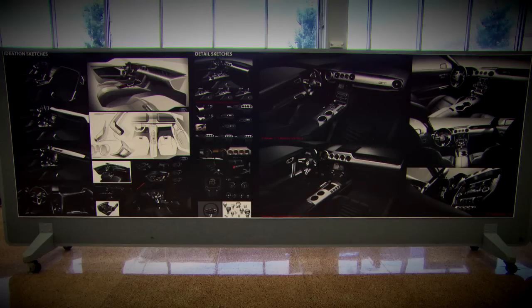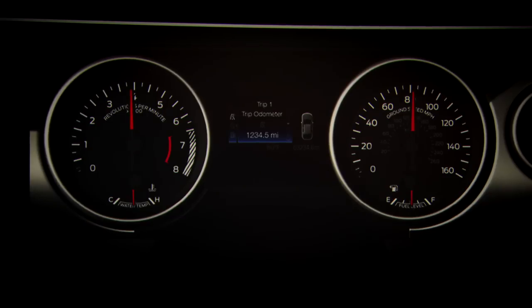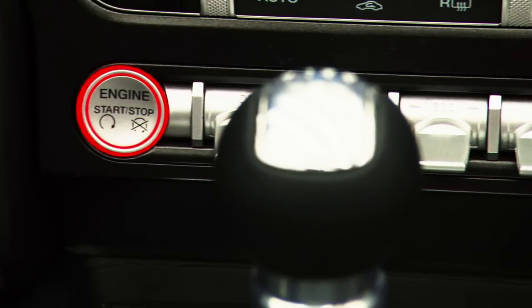We've done a lot of Mustangs, so we know what it takes. We know there are four inviolables that we definitely wanted in the interior: we wanted large round gauges, we wanted a symmetrical instrument panel, we wanted the double brow theme that is on all Mustangs, and we definitely wanted premium materials in the interior.